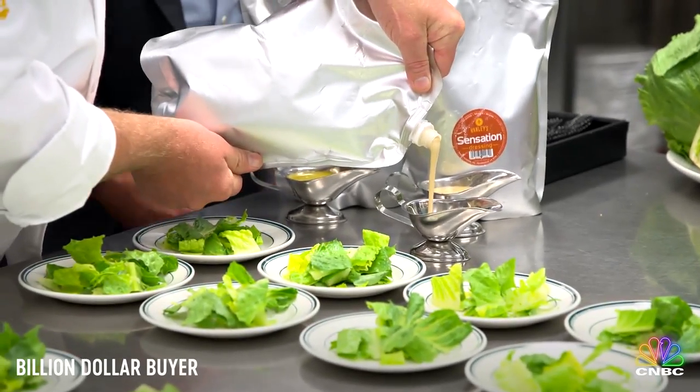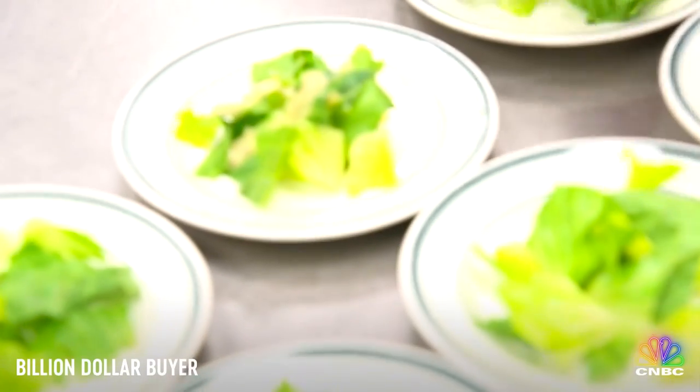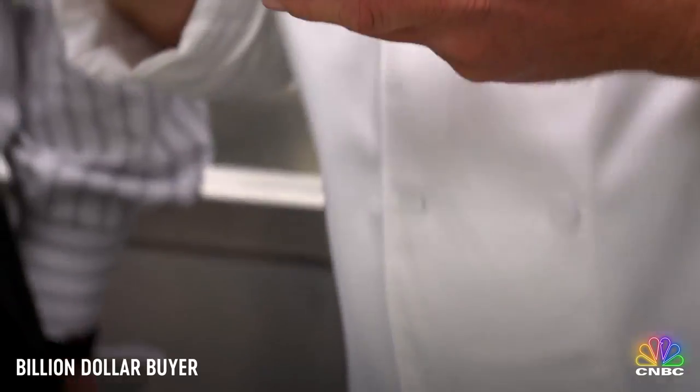I grew up eating the sensation dressing. Are y'all familiar with sensation dressing? It's made up of Romano cheese, lemon, garlic, a little red wine vinegar, a pinch of salt and pepper.